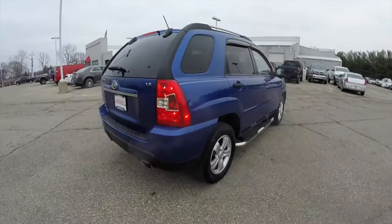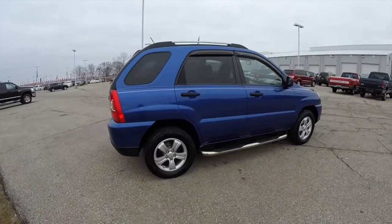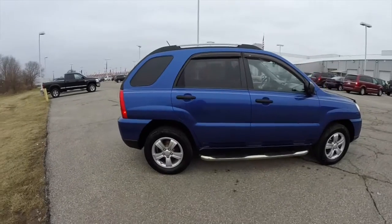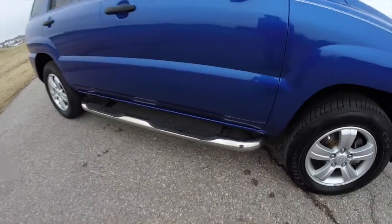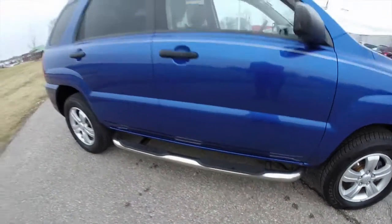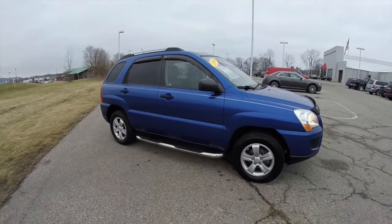This is the first major redesign of the Kia Sportage since its first introduction. Build quality has been increased as well as safety. It does have chrome tubular side steps, deep tinted windows, a roof bar, and keyless remote entry.